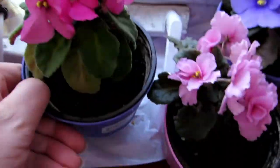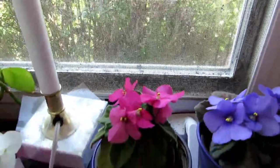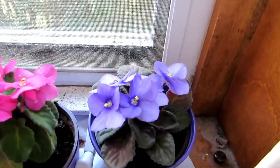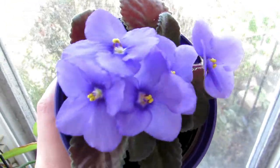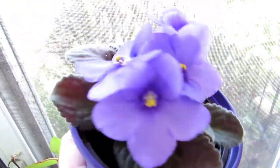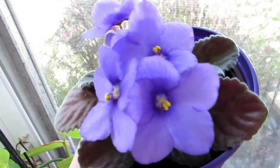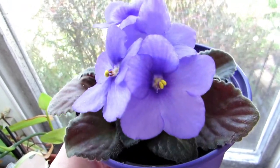And then this one I absolutely love — it looks like a corsage. It's really, really beautiful. It's a periwinkle color from last summer. It almost looks like a bluish color.